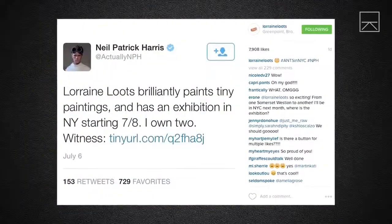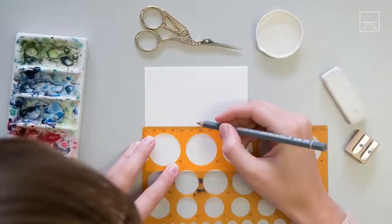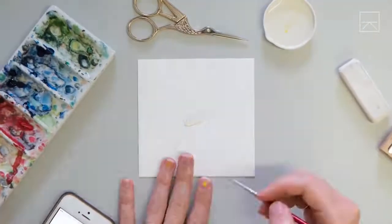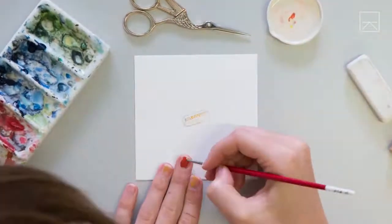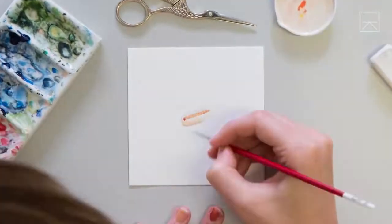Lorraine's work paid off — her tiny masterpieces soon went viral, and today she has over 200,000 admirers across social media. My typical workflow is quite simple: I find something to listen to like a podcast, I get all my tools together, and I start painting and I don't stop until I'm finished.